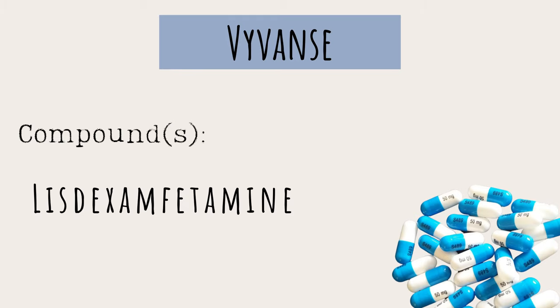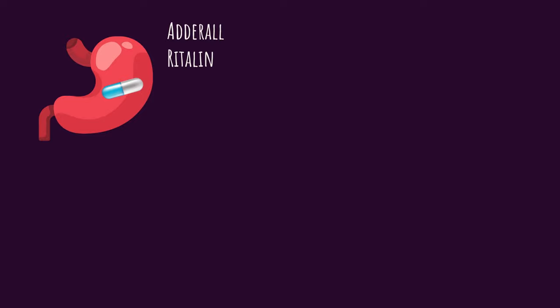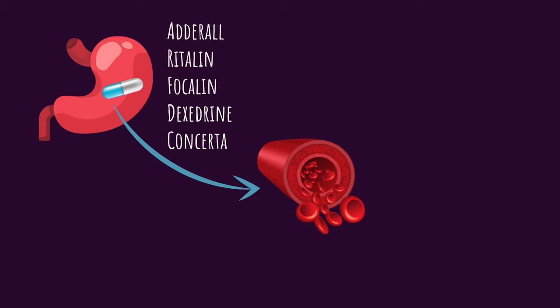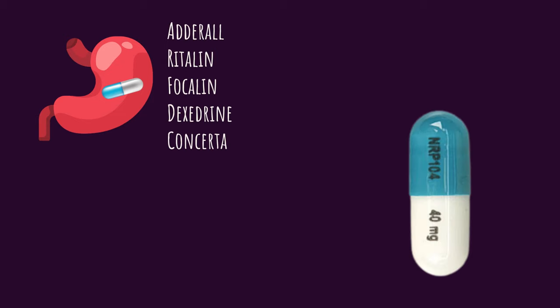The last stimulant I wanted to talk about is Vyvanse, or lisdexamfetamine — also known as Elvanse in some countries. Vyvanse is a special one because it has a different metabolic process in the body. When you ingest Adderall, Ritalin, Focalin, Dexedrine, or Concerta, the drugs get absorbed into your bloodstream and act on your central nervous system as-is — nothing too drastic changes about these drugs after ingestion.